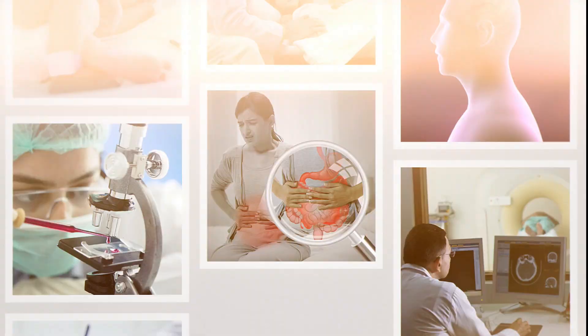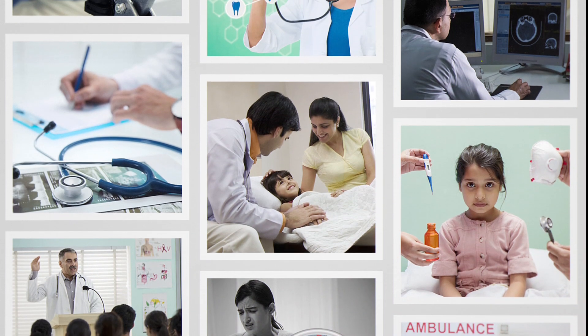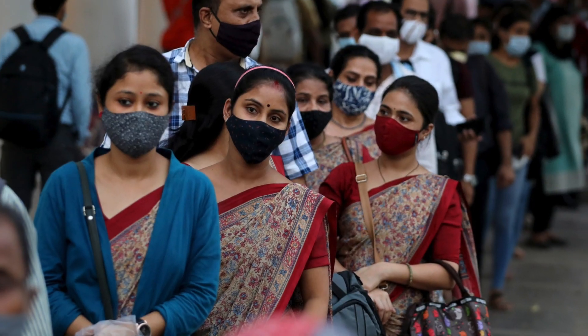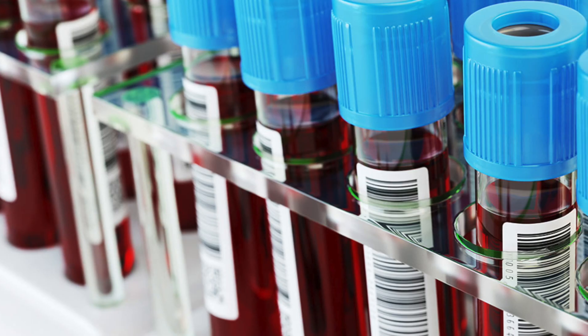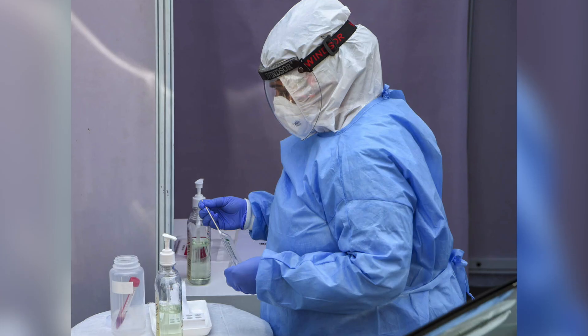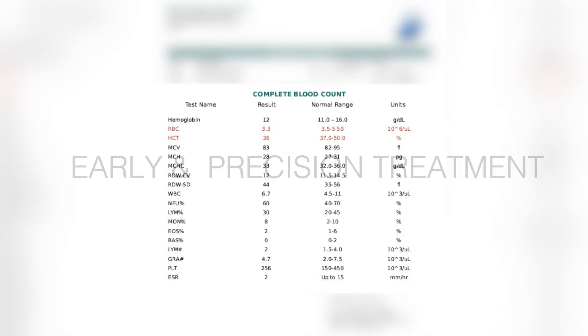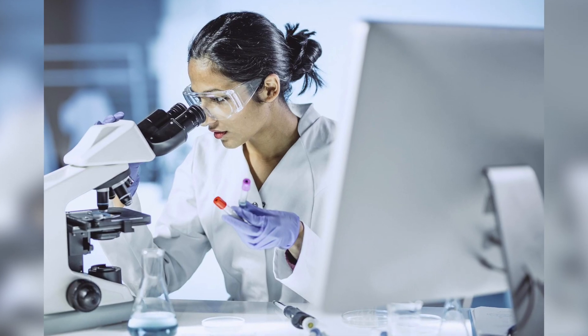Quality and relevant technology is the key to expanding access to affordable care. The COVID pandemic clearly exposed the huge gap in diagnostic facilities that can provide reliable and accurate diagnosis for early and precision treatment.